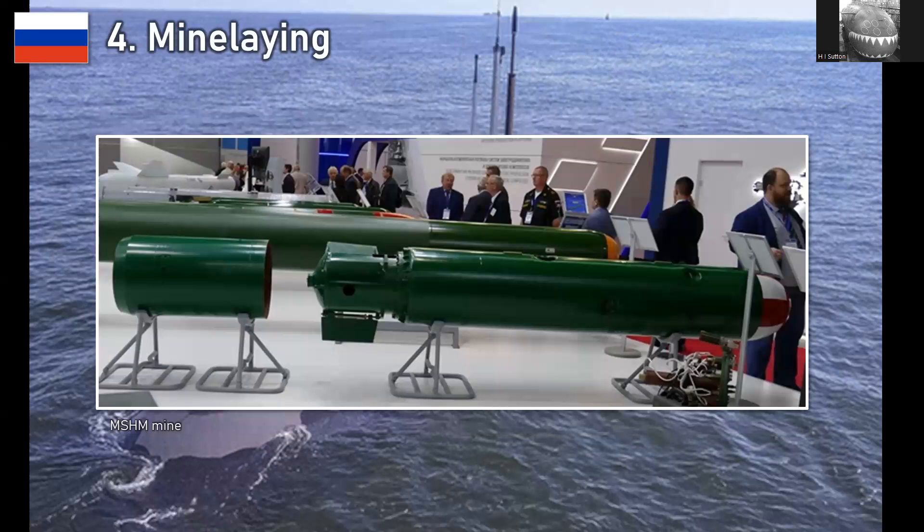Another way is to lay mines. Russia is currently using surface ships to lay mines, but submarines could also do it, and some of the mines they lay could be very sophisticated. Being a submarine, they could do it discreetly and place mines exactly where they want. But as of current information, this is more something they could do rather than something we know they are doing.